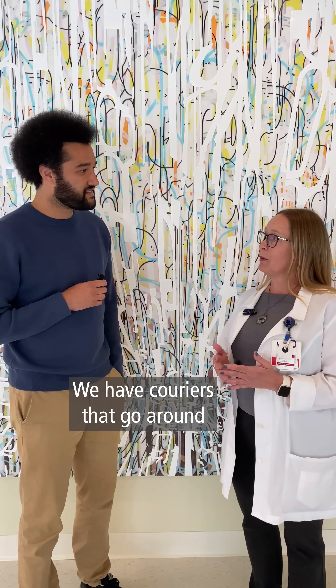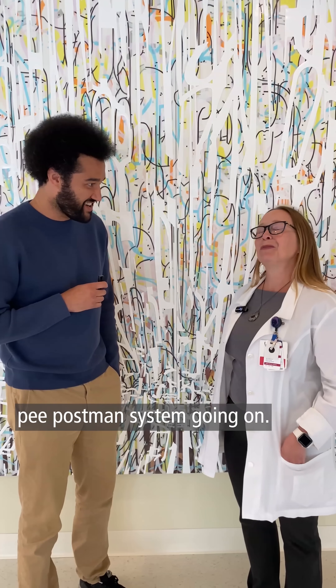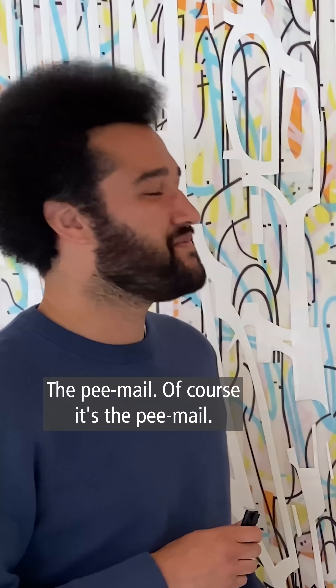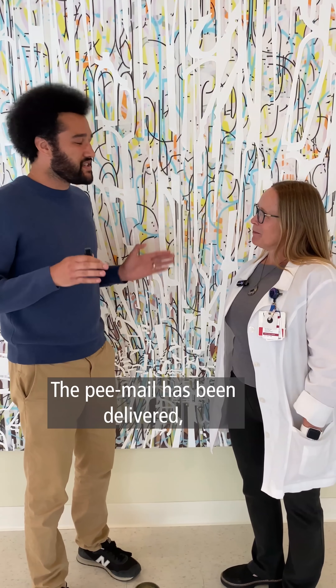We have couriers that go around to doctor's offices. We've got our own pee postman system going on here. I think it's the pee mail. The pee mail — of course it's the pee mail. The pee mail has been delivered.